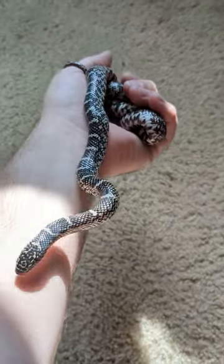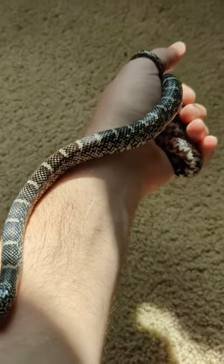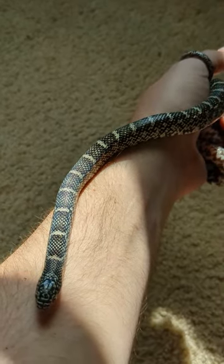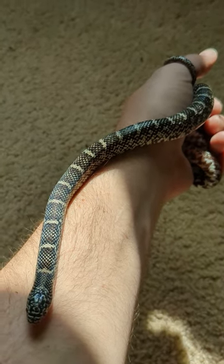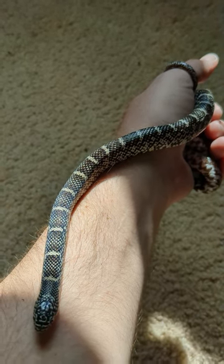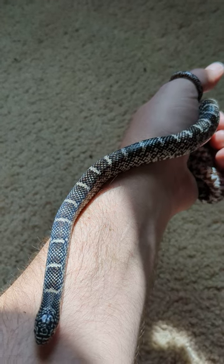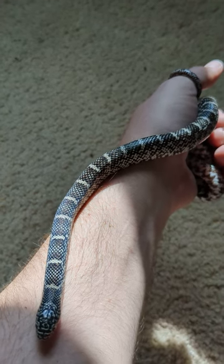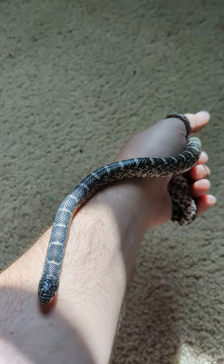Hey guys, so I just wanted to do a real quick animal review of a speckled kingsnake. Honestly, I never really came across much information on speckled kingsnakes. And I'm sure some of you know how it is — you go to a reptile show, you see something you haven't seen before, and you're like, that might make a good pet. Well, I took my chance and picked up this speckled kingsnake.